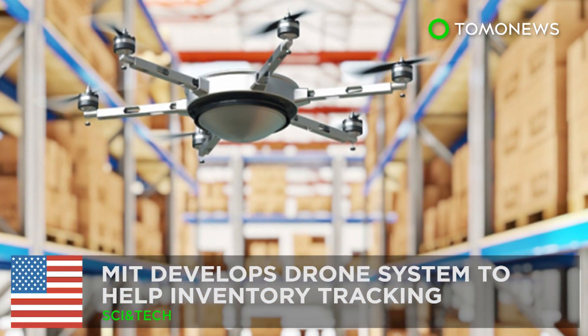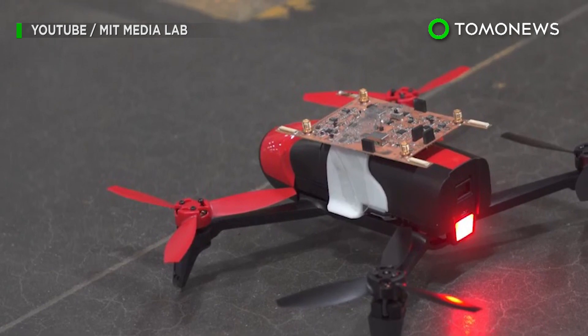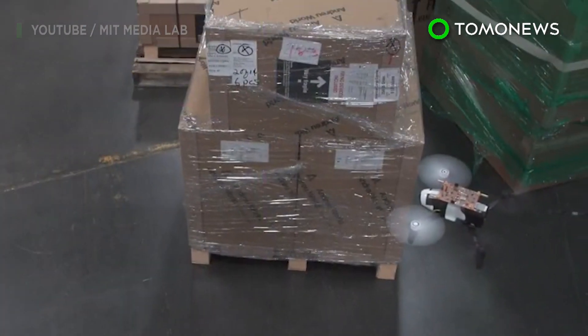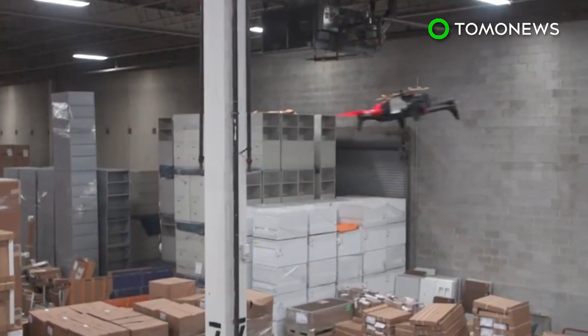MIT develops inventory control drone system. Researchers at MIT have developed a new system using small drones and RFID tags to monitor inventory, which could help businesses log inventory more efficiently.